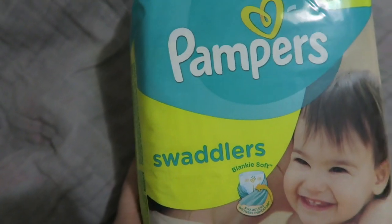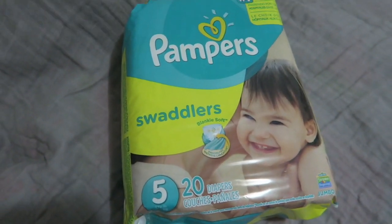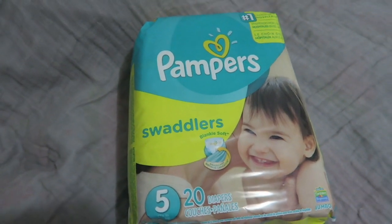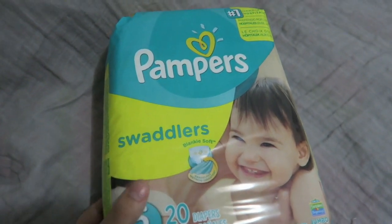The last thing that we got is these Pampers Swaddlers size five. In the last video I did with her changing her, I only had size four diapers and they just barely fit, so we got her some size five diapers.